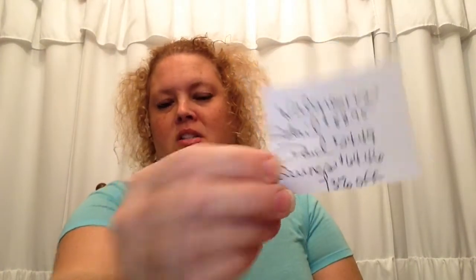I wanted to show you what I got — it's not a whole lot but it's a pretty good haul nonetheless. The retail value for this haul was $88.95 and I paid $24.49, for savings of $64.47 — that's 73% off! I found some cool little items that I wanted to show you.